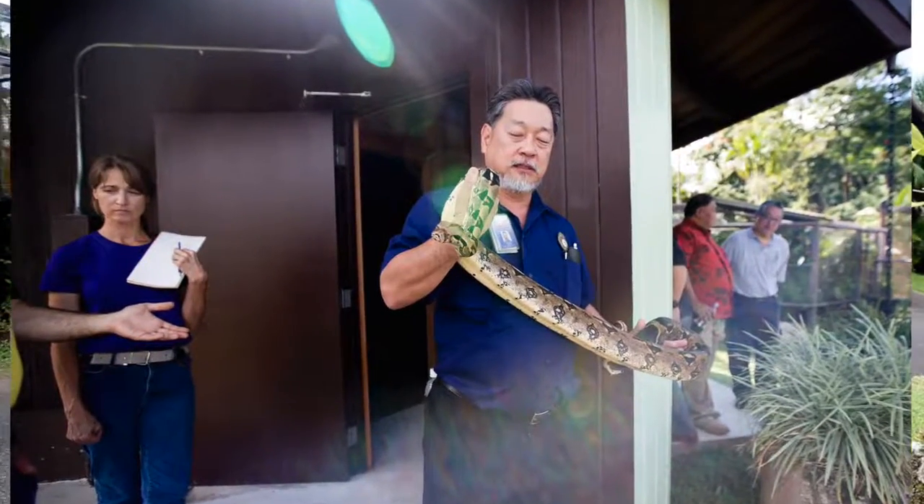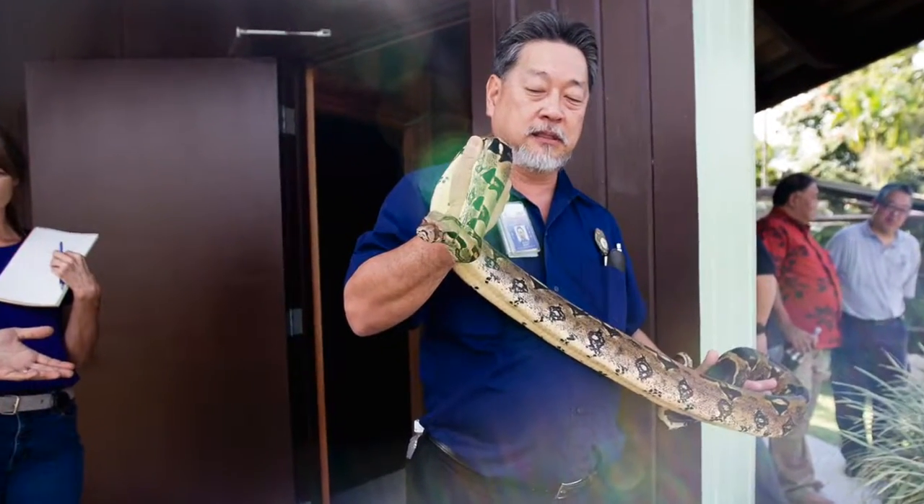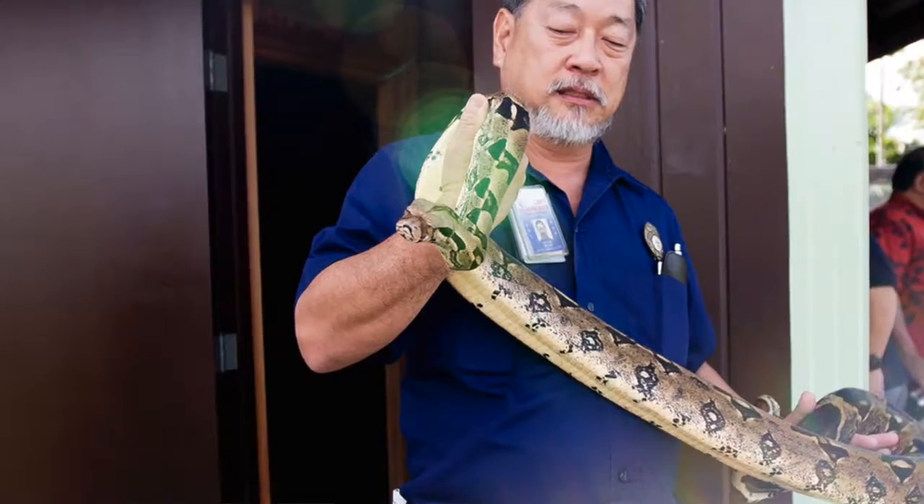The snake was confiscated under investigation. It was an investigation where we took it away and the person got a monetary fine and jail term.